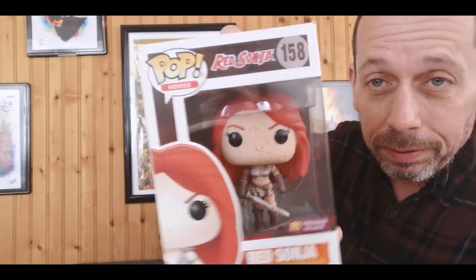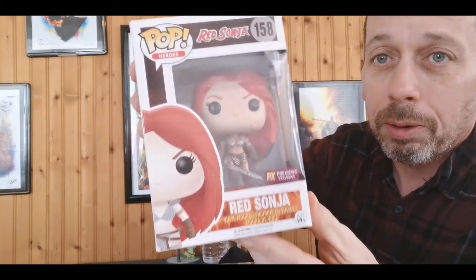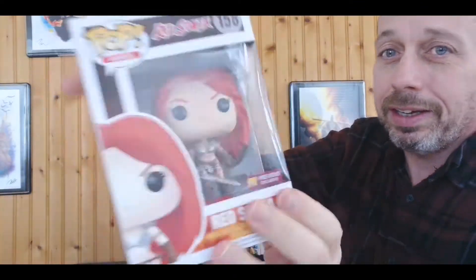Today I was surprised to get in the mail from an anonymous sender — I received this Savage Red Sonja wood blood splatter figure. I don't know who sent it; if you sent it, please reach out to me on Instagram so I can properly thank you. This is the PX Previews exclusive — Red Sonja all bloodied up, great little pop with blood stains even on the plastic, great art on the back. Whoever sent this, thank you, it was a great surprise.